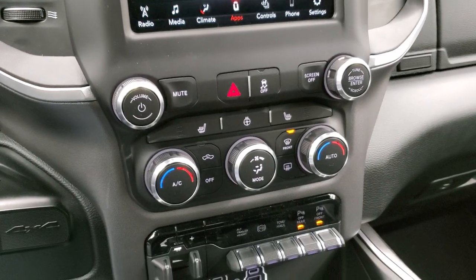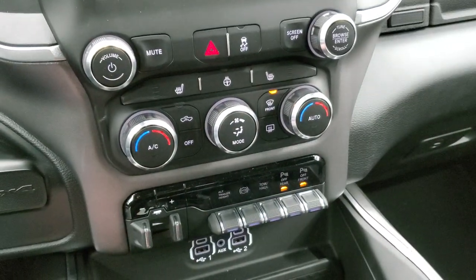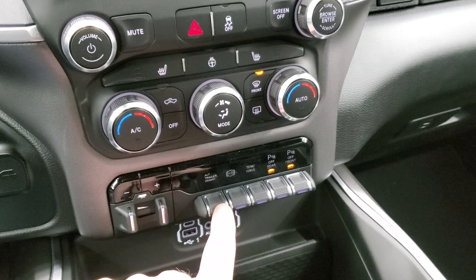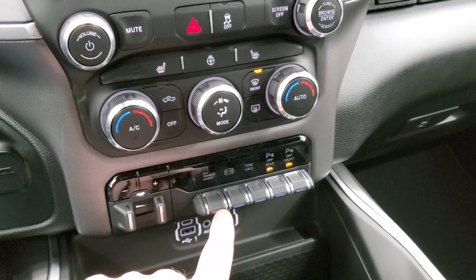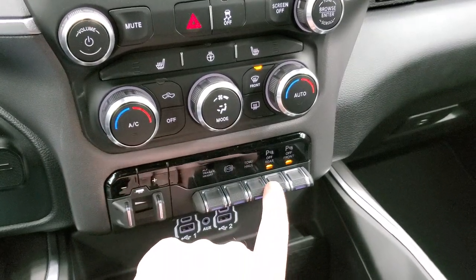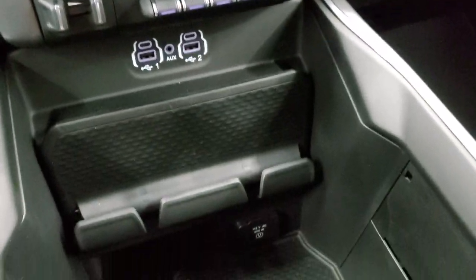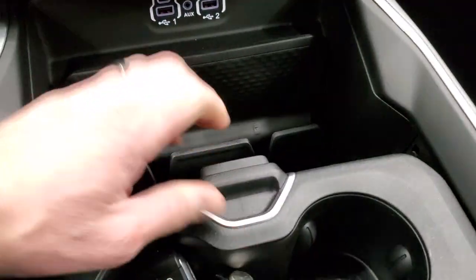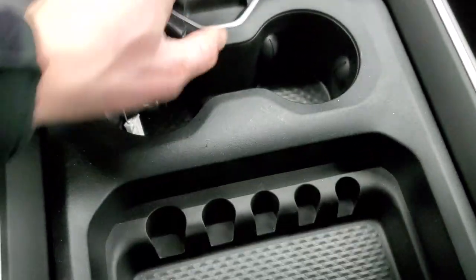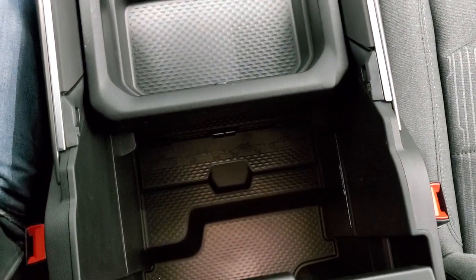Down here are your more tactile controls — volume and tune controls up there, climate controls, heated seats and heated steering wheel buttons, factory brake controller, alternate brake trailer height which is part of that rear air suspension so you can select settings for different trailers, factory exhaust brake, tow-haul mode, front and rear parking sensors, two USBs, two USB-Cs and an aux jack down here. You get a 115 volt 400 watt plug-in, keyless entry with remote start, and a nice sliding center console with cup holders, coin holders and storage underneath.